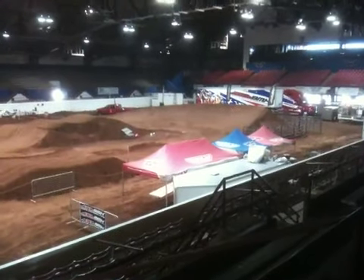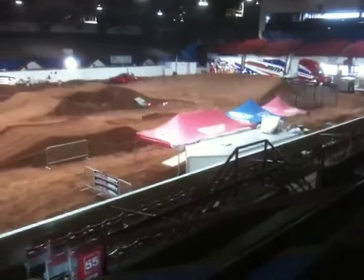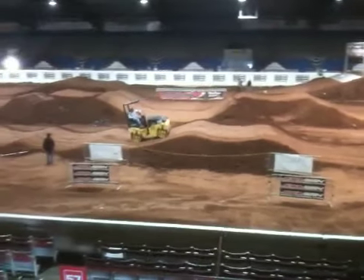Alright, here we are in Guthrie, Oklahoma, home of the ABA 2010 Sooner Nationals. Taking a quick look at the track here on Thursday, getting a little sneak peek for all you guys traveling in to race this fine weekend.